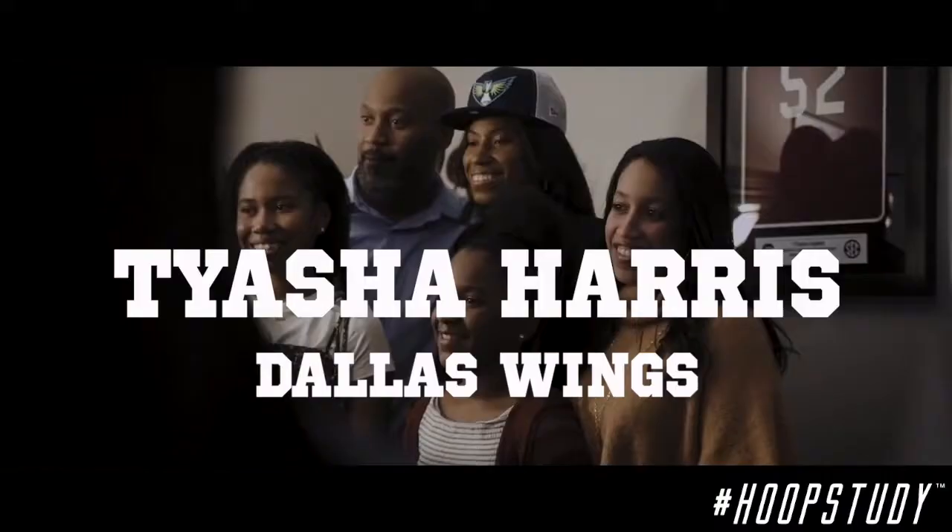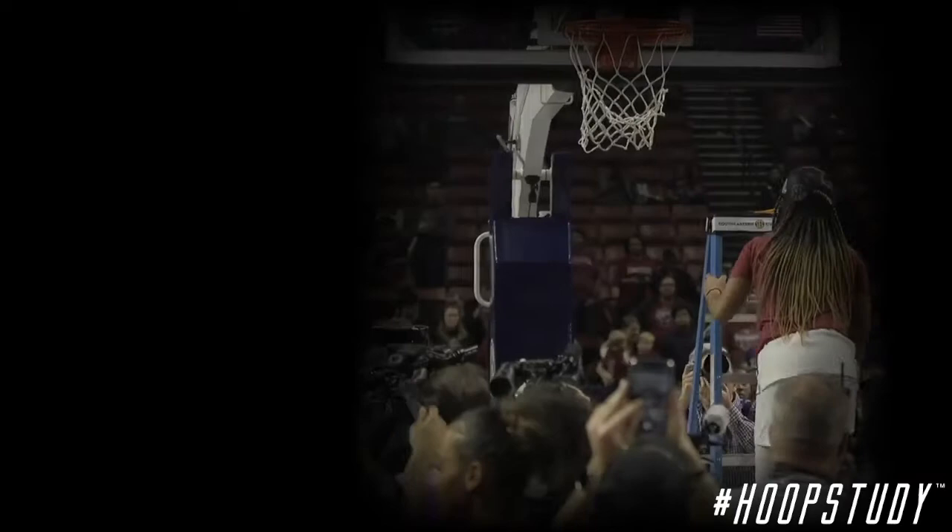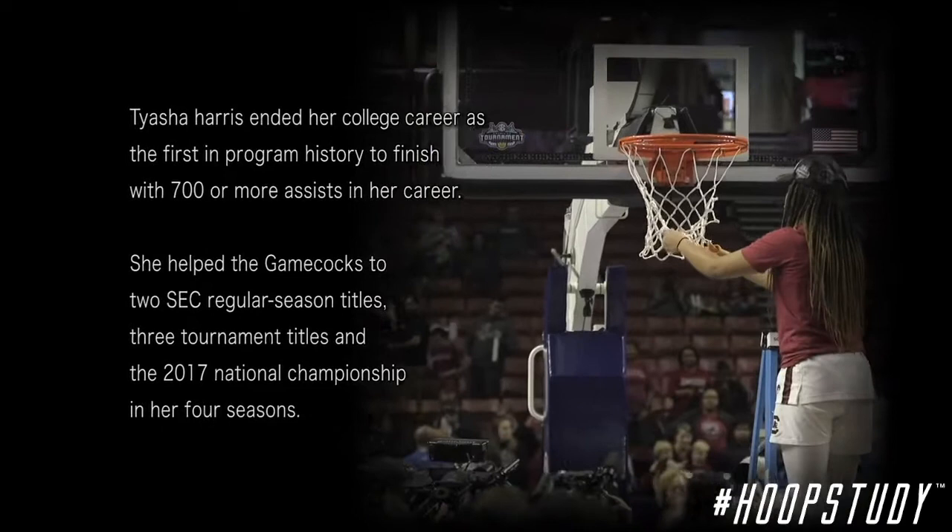What's up everybody, it's Coach JB. Today we're talking about Tyasia 'Ty' Harris from the Dallas Wings. When she graduated from the University of South Carolina to enter into the WNBA draft, she was the first person to ever finish with 700 or more assists in her career.